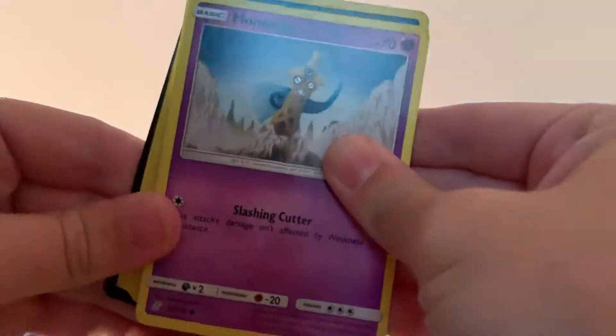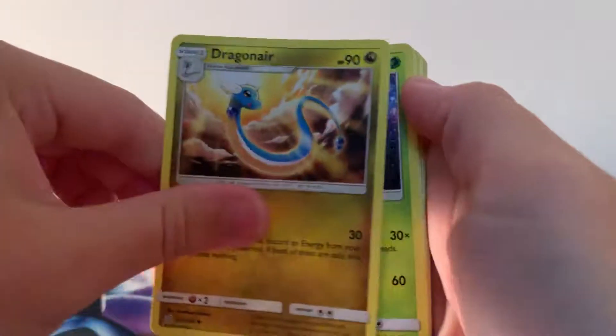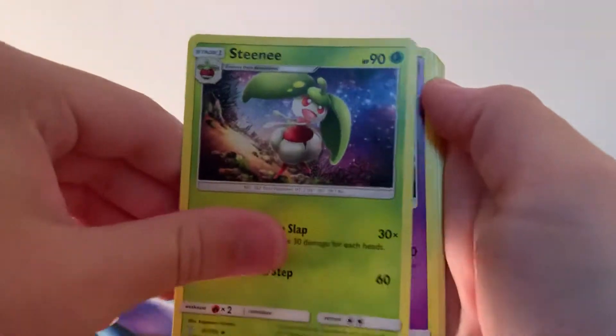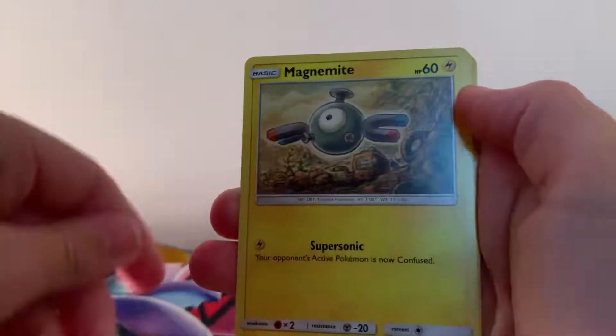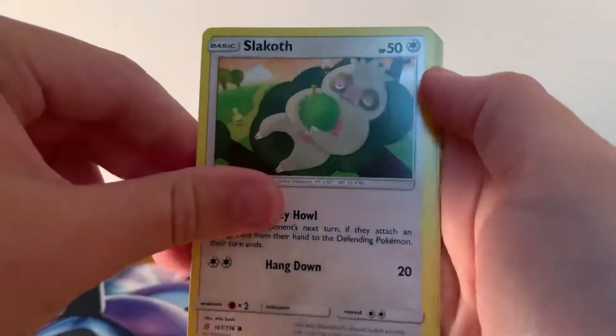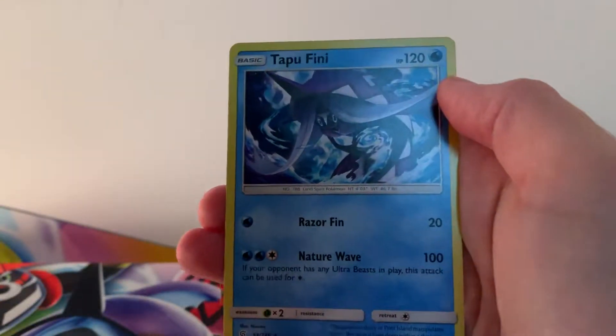Last pack guys — can we get some last pack magic? Please, I really hope so. But I don't think we're going to. I promise guys we will be able to have a booster box of Unified Minds really soon. Steamy, Doublade, Conkeldurr, Sneasel, Magnemite, Slakoth, Axew, reverse holographic Slakoth and finishing it off with a regular rare Tapu Fini.